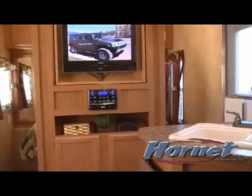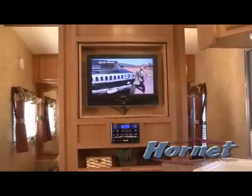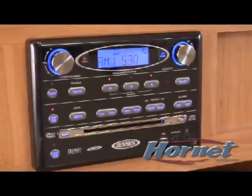When you're in the mood for entertainment, the Hornet's got you covered. Our unit has a fully loaded entertainment center that comes complete with an AM FM radio, CD, DVD player, and an input for your MP3 player — complete with surround sound.